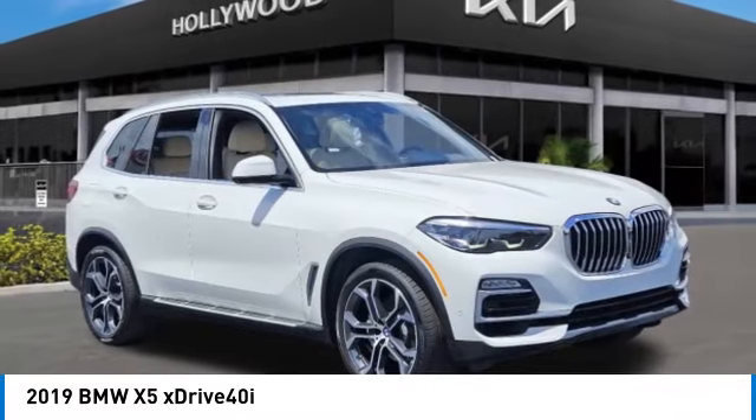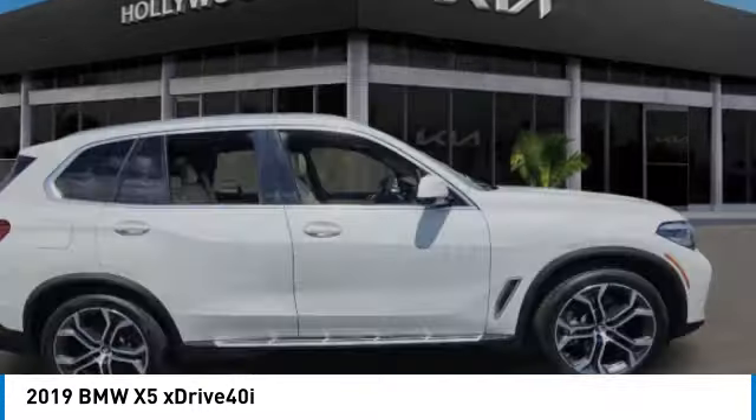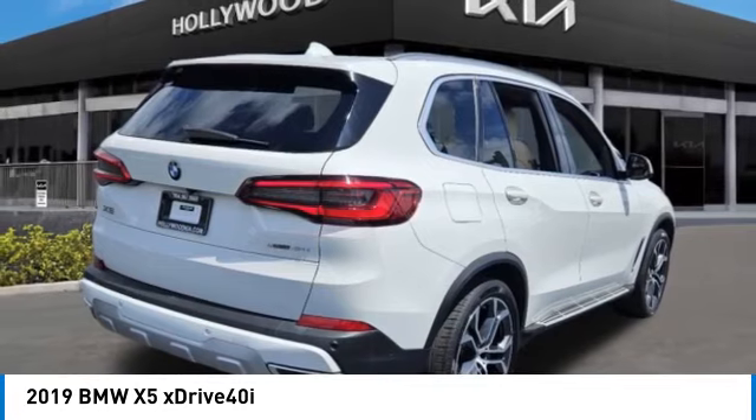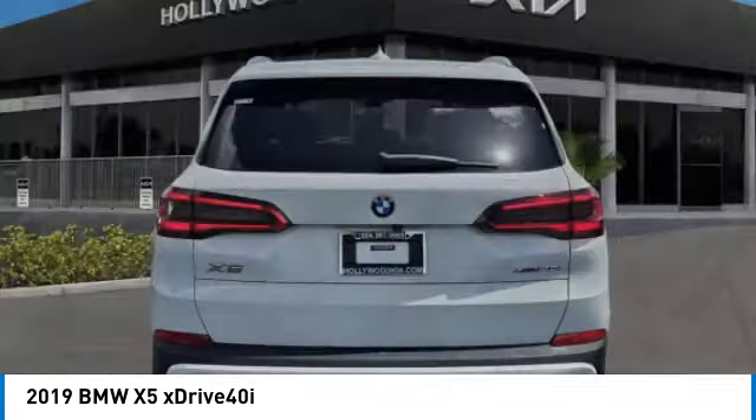You are going to love the 2019 X5. The BMW X5 is an award-winning performance, space, and efficiency vehicle. This vehicle has less than 45,000 miles. Here are some of this vehicle's great options.